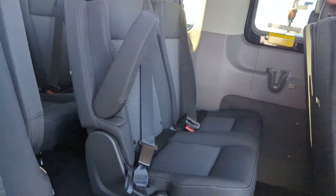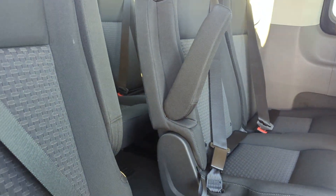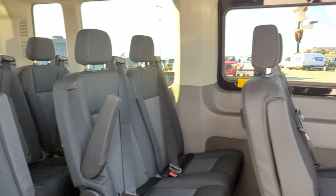So you've got 2, 3, 4, 5, 6, 7, 8, 9, 10, 11, 12, 13 — seating for up to 14 in this one.